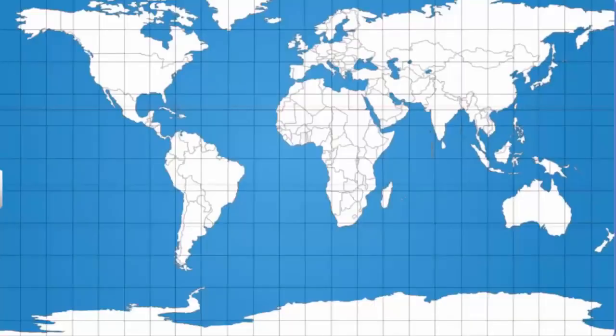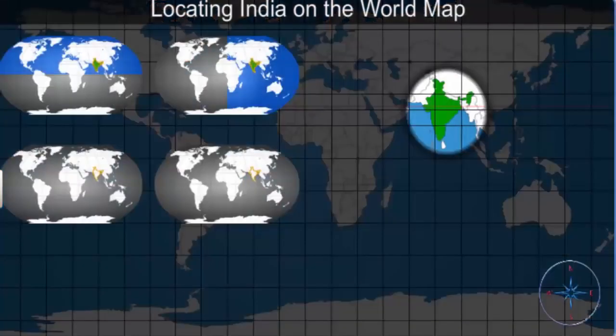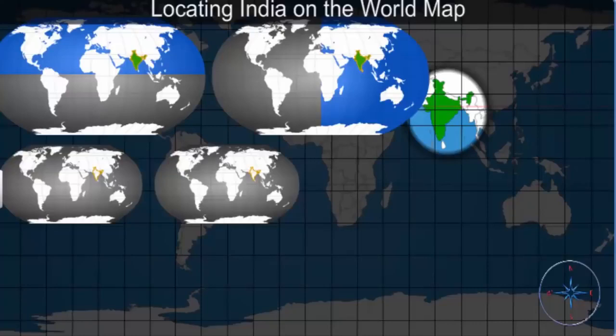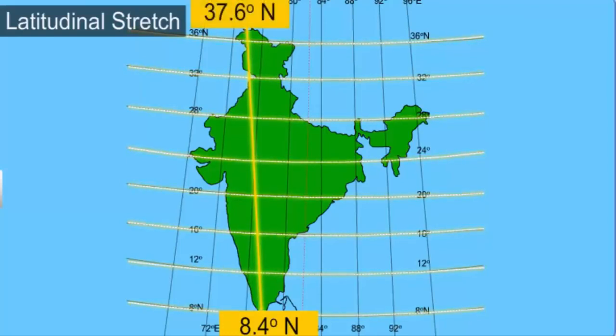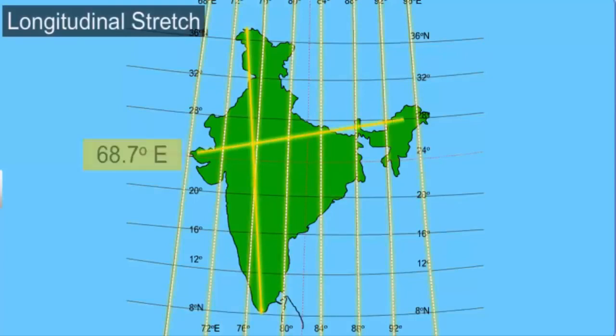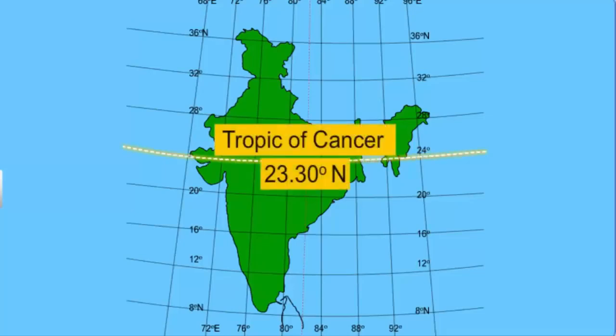We'll start by locating India on the world map. As you can see, India spreads across both the eastern and the northern hemispheres. India's latitudinal stretch is between 8.4 degrees north and 37.6 degrees north, and the longitudinal stretch is between 68.7 degrees east and 97.25 degrees east. A study of the map shows that the Tropic of Cancer at 23.30 degree north latitude cuts across the country, dividing it almost into two equal halves.